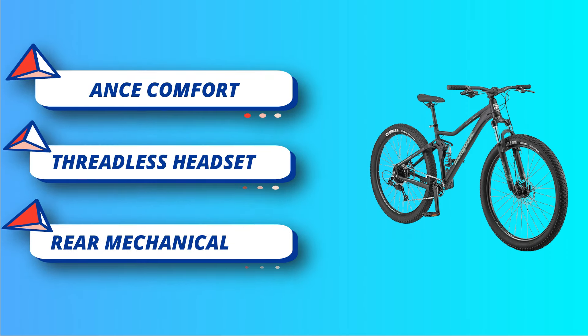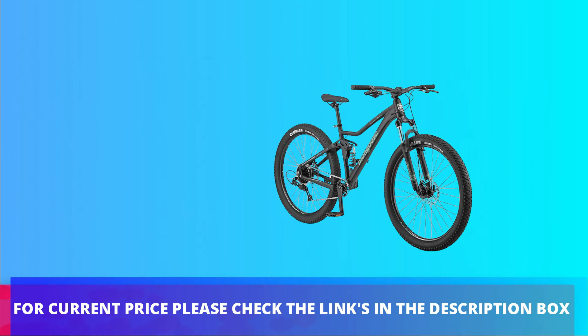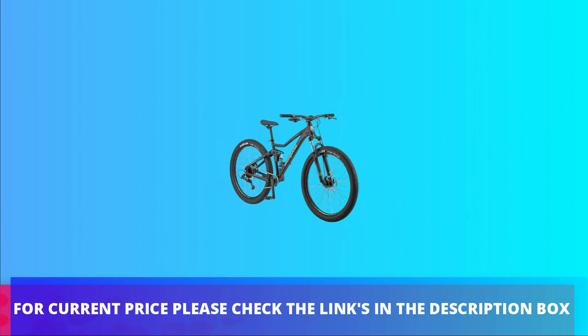15-minute easy assembly: 95 percent of the bike is pre-assembled. For current price, please check the links in the description box.